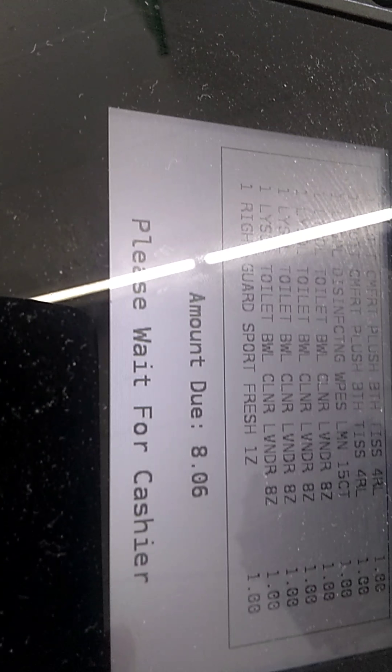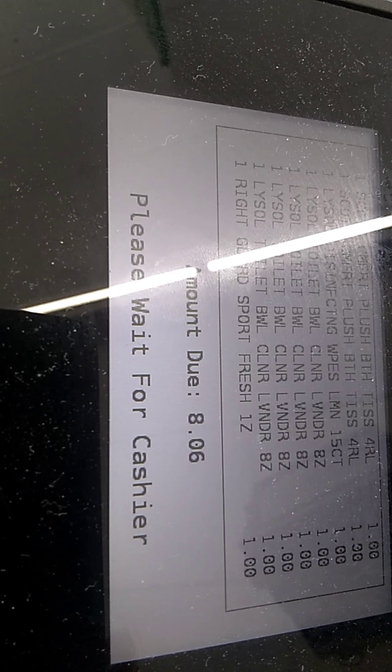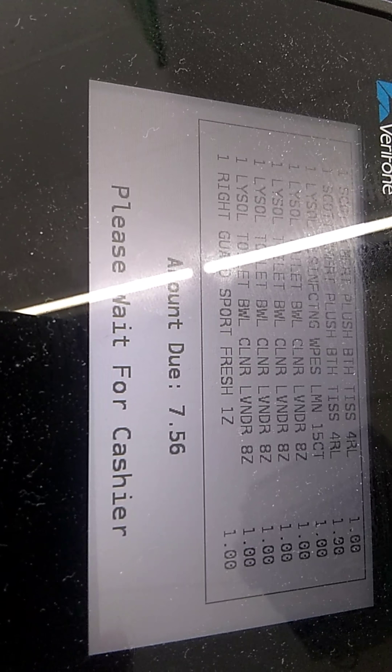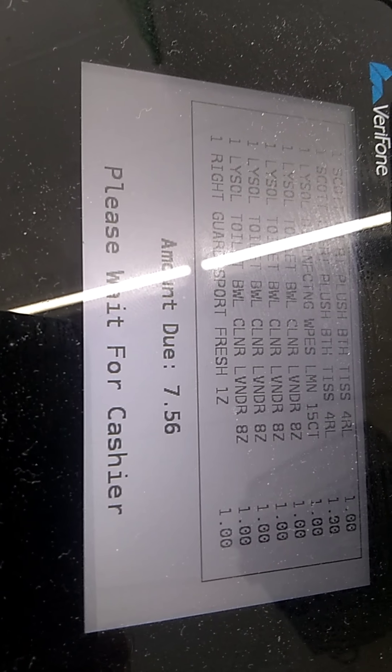Just go to the next one if it's beeping — just go to the next coupon. F2, then type in the amount of the coupon.